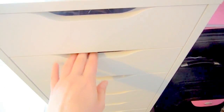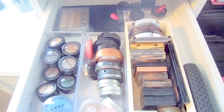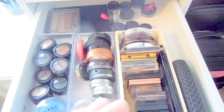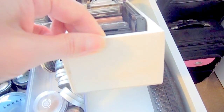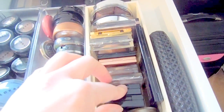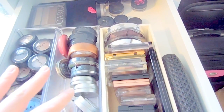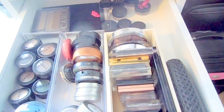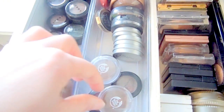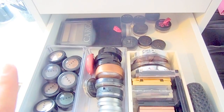Next we have high-end eyeshadows — singles or smaller sizes — again a hodgepodge of containers. Some fancy soap came in one of them at some point. It keeps things neat and tidy but it's a little harder to find what I'm looking for. Since I've gotten rid of quite a bit it's easier, but this could definitely be better, which is why I'm going to improve upon it.